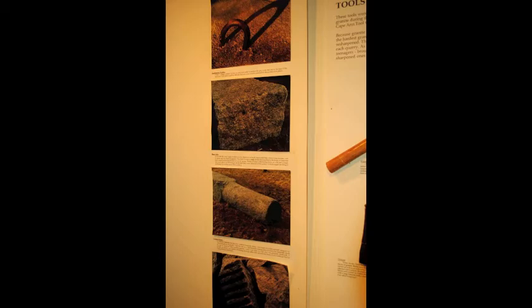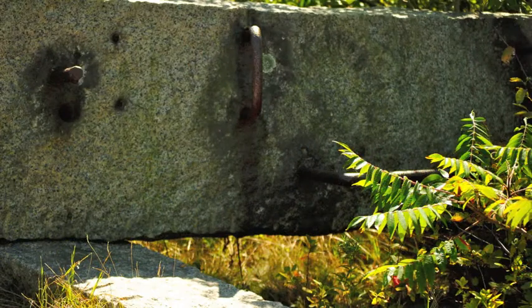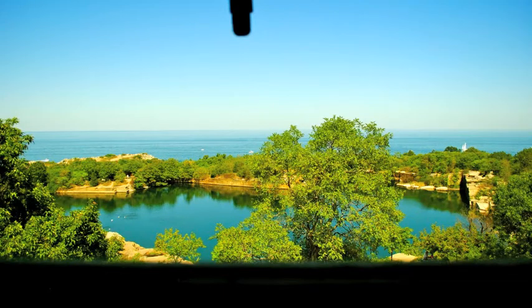Once the granite was surfaced, oxen would move it and it would be shaped into paving blocks, curbing, building stones, or ornamental pieces. In order for the derrick to stay in place, large iron staples known as dead men would help anchor the derrick.